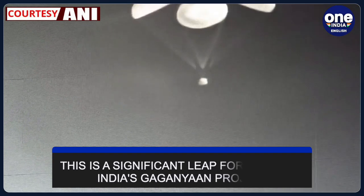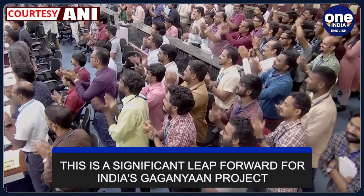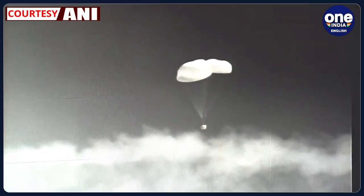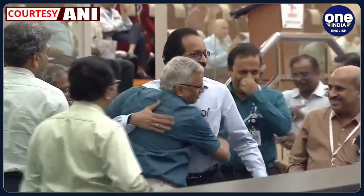The successful completion of the TV-D1 test flight is a significant leap forward for India's Gaganyaan project. It underscores India's dedication and competence in the field of space exploration, bringing the nation closer to becoming the fourth country in the world to launch a crewed space mission, joining the ranks of the US, Russia, and China. As ISRO continues to make strides in this endeavour, the Gaganyaan mission appears to be well on its way to realising its historic goals.